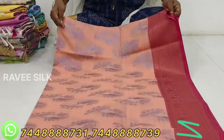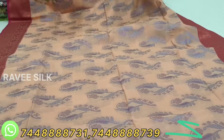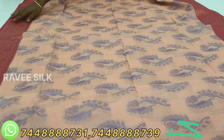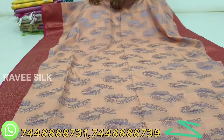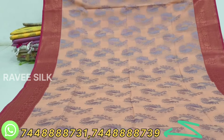This saree features the new Kora Mina Tissue. In this, we have the Kora zari. You can use any color zari — gold, silver, and copper. You can use any color zari. The zari is not full — it is a partial zari type.